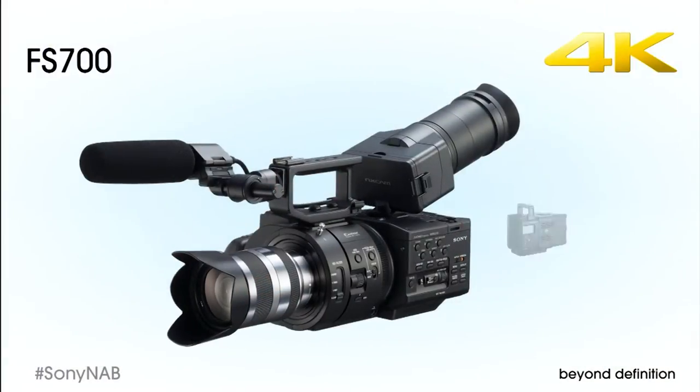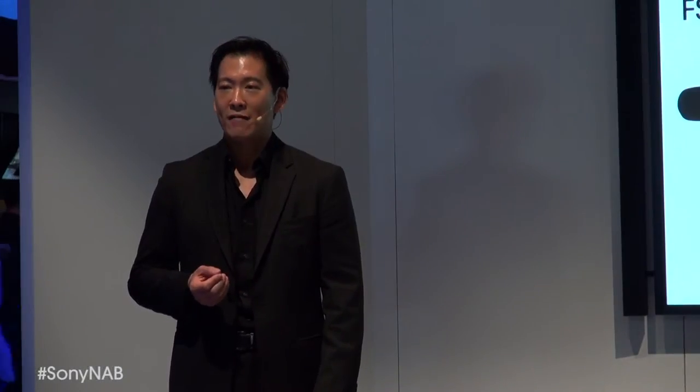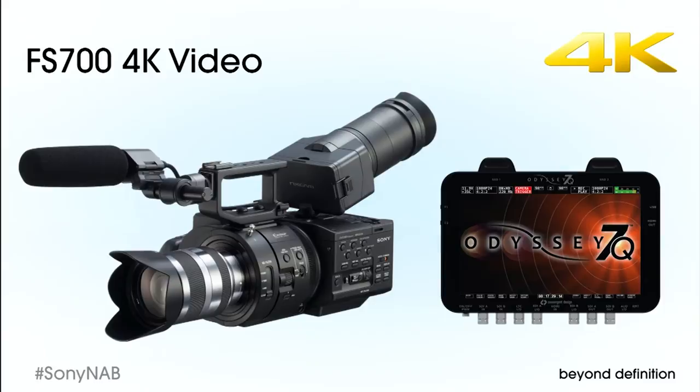Next to arrive is Sony's most affordable 4K camera, the Super Slow Motion FS700. This summer, the FS700 will be able to record 2K or 4K RAW using the Sony AXS-R5 RAW recorder with the new HXRIF R5 interface unit. We're also pleased to announce that the FS700 will have a direct connection to the new Convergent Design Odyssey 7Q to record 2K RAW or 4K video.